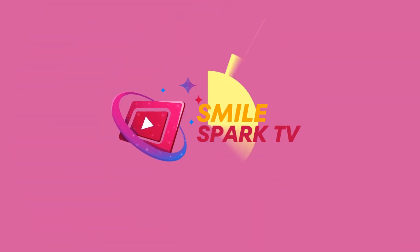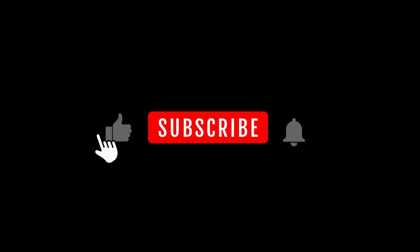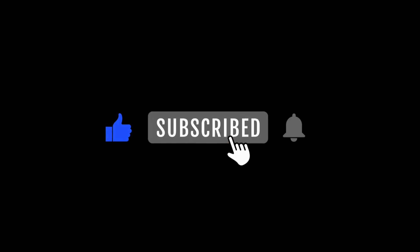Before we jump into the world of imagination, make sure to hit that subscribe button, give us a thumbs up, and ring that notification bell.